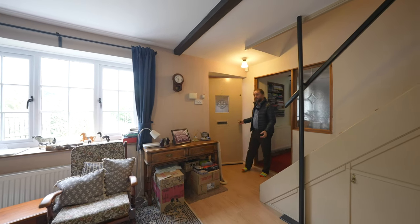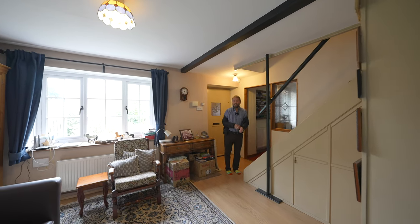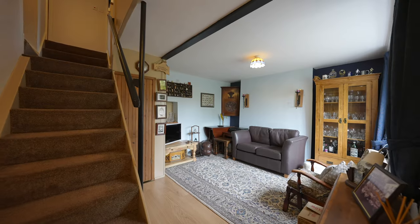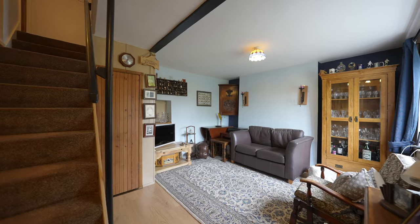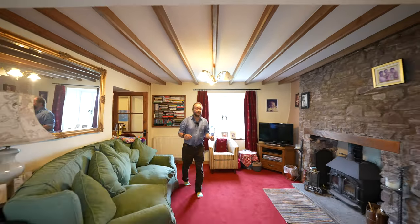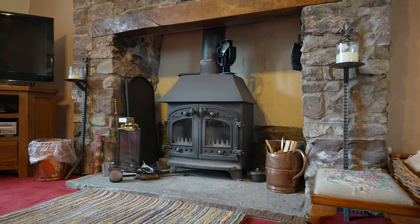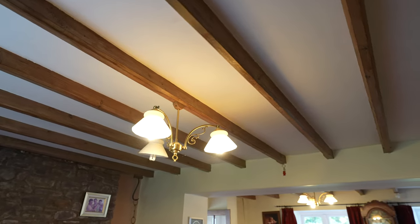As you come in you're greeted by this lovely reception room, ideal for relaxing after a long hard day at work. There are two distinct reception areas to the front, the second with an open fireplace with stone hearth and exposed beams, which is also open with a dining and kitchen area.